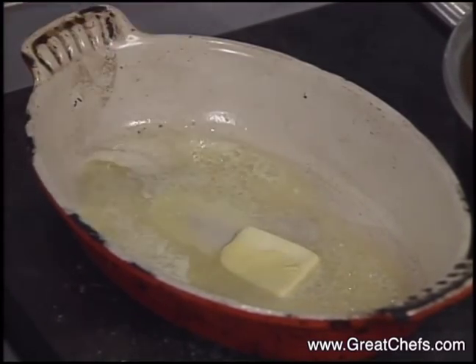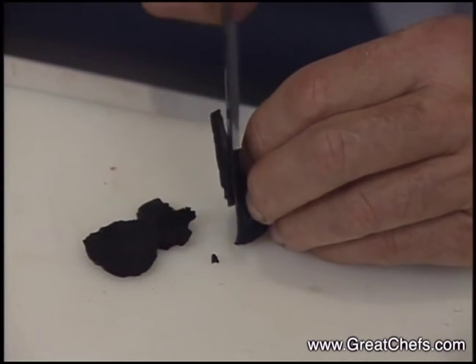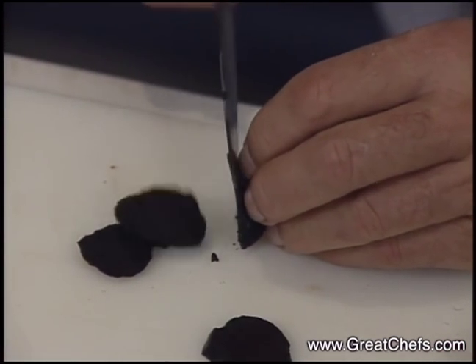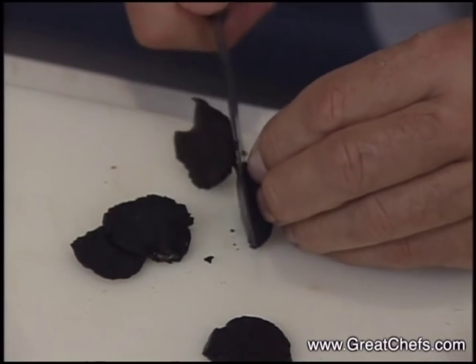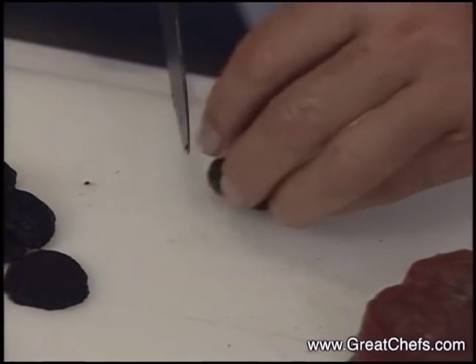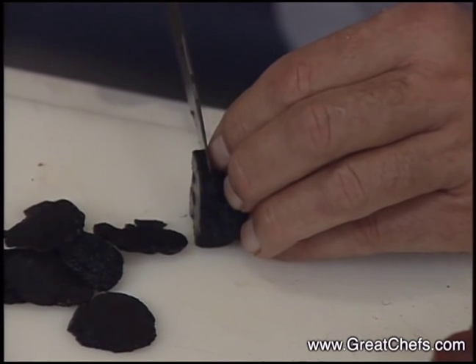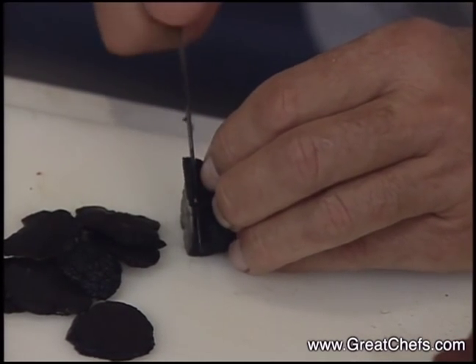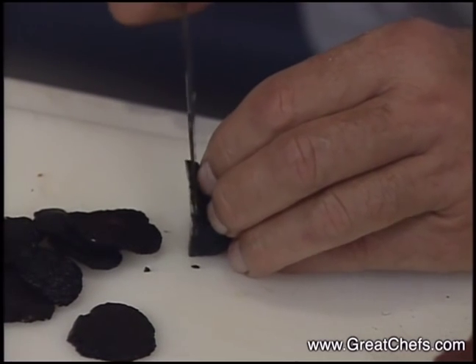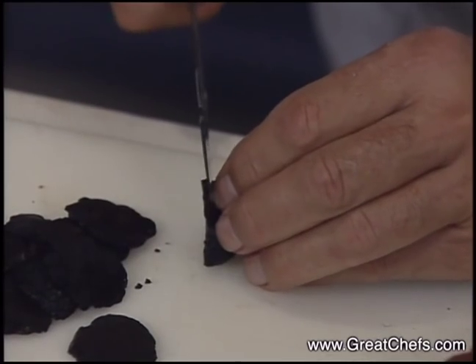A black truffle is sliced. If we take fresh fruit — but in this season they have not yet arrived. So I take the fruits that we preserve in the season of truffles, the season where the truffles are most mature, that means in February. We keep them in a bowl.